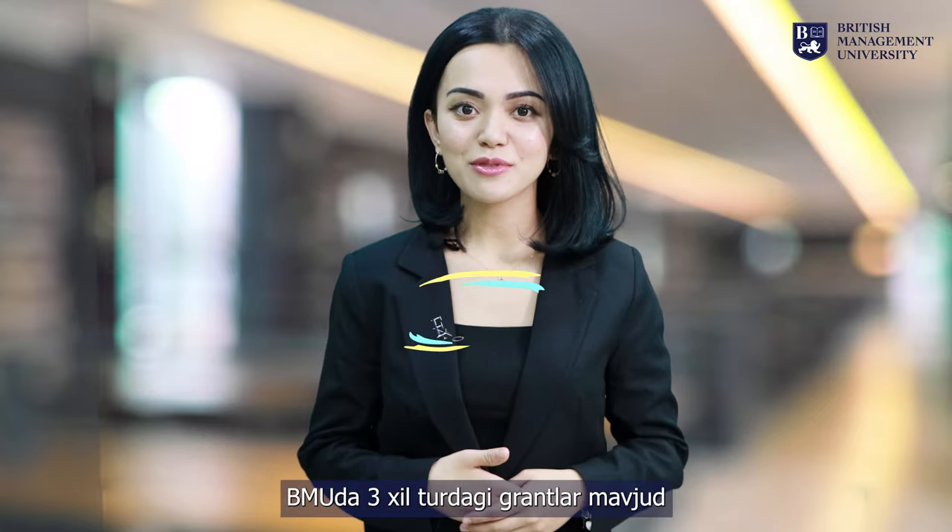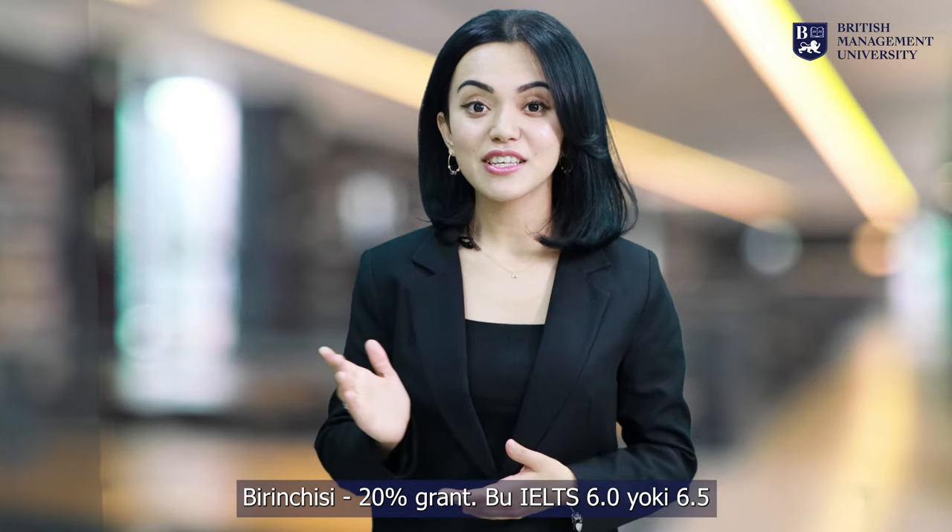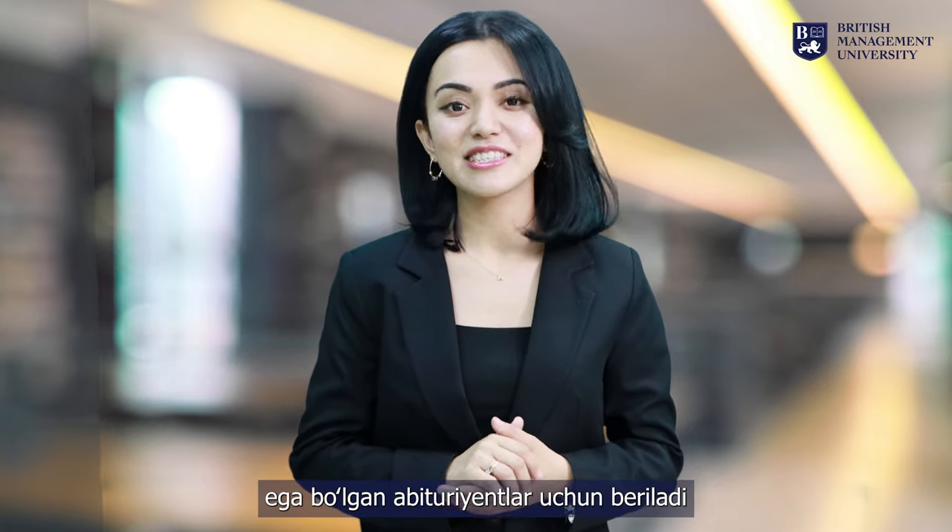Hello everyone! We have three different types of grants available at BMU. The first one is a 20% grant, given for applicants with an IELTS score of 6.0 and 6.5.